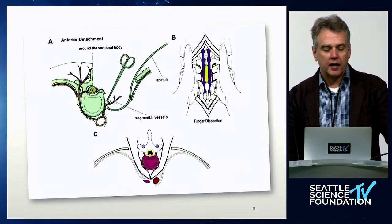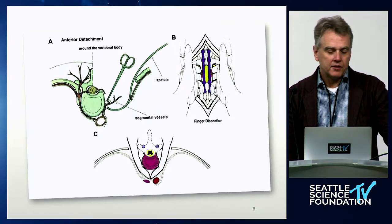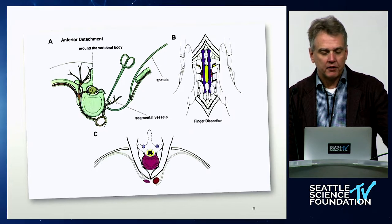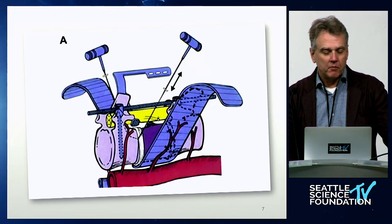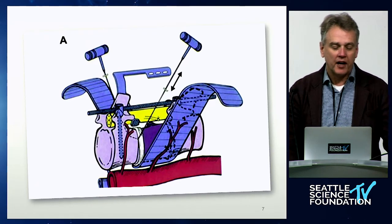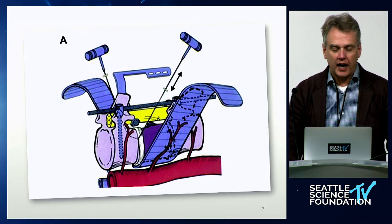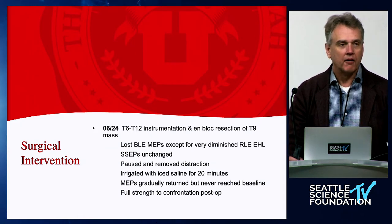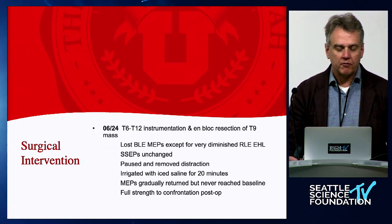We decided to perform an en bloc spondylectomy of the T9 vertebral body from a posterior approach. We placed fixation above and below. The MEPs were good during fixation, good during decompression, good after we placed vascular clips bilaterally on the nerve roots for a few minutes, and good throughout the dissection. However, when we distracted slightly to roll the tumor out, we found we had lost bilateral MEPs — except for very diminished right EHL — while the SSEPs remained unchanged.